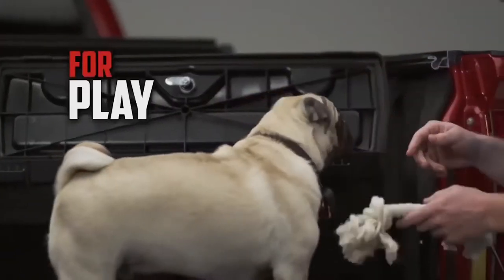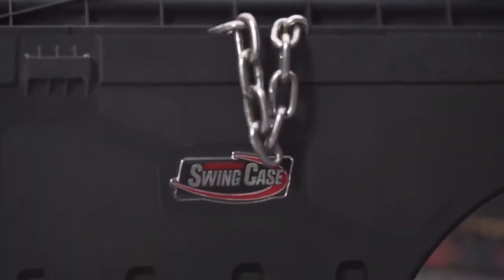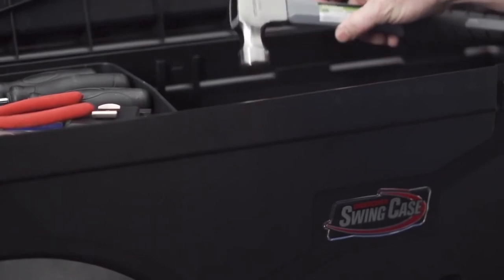Perfect for work, for play, or unexpected emergencies. Built for truck guys by truck guys. The days of sacrificing your tonneau for a toolbox are over.